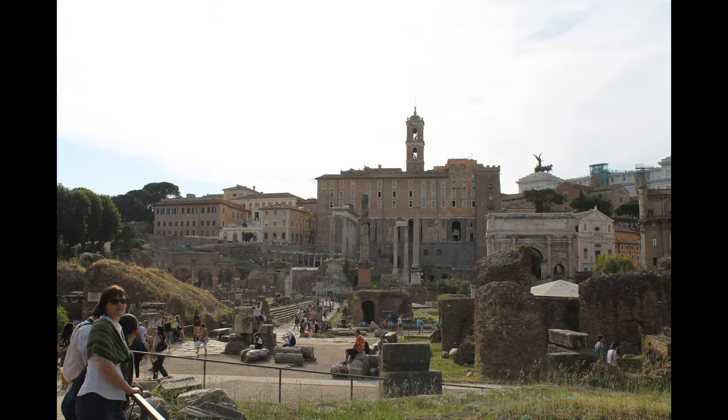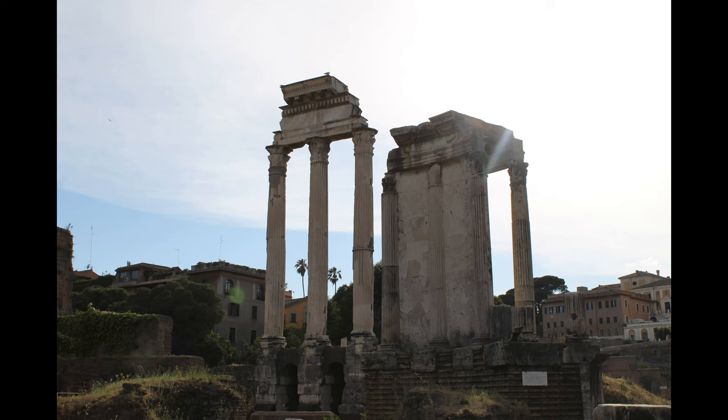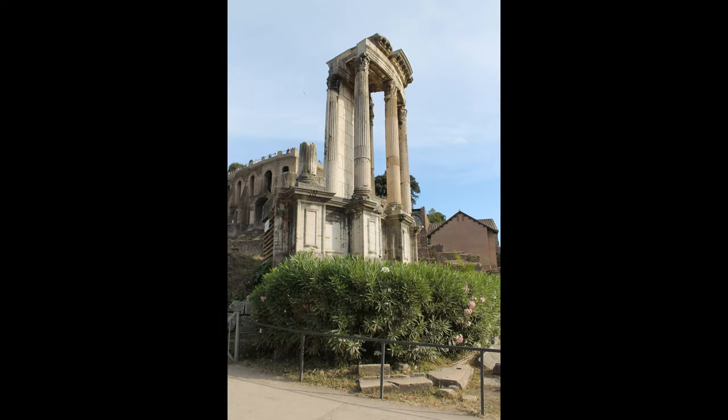The Roman Forum, also known by its Latin name Forum Romanum, is a rectangular forum or plaza surrounded by the ruins of several important ancient government buildings at the center of the city of Rome. Citizens of the ancient city referred to the space, originally a marketplace, as the Forum Magnum, or simply the Forum.